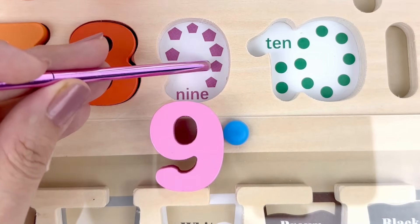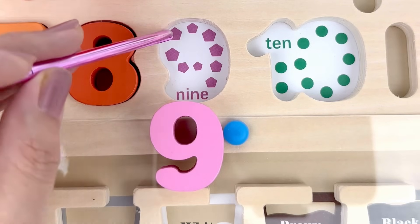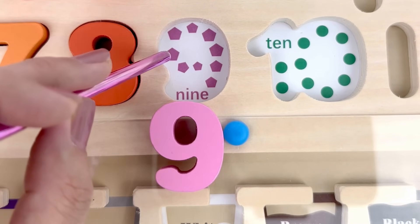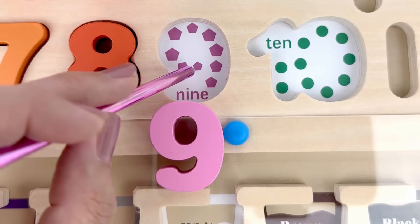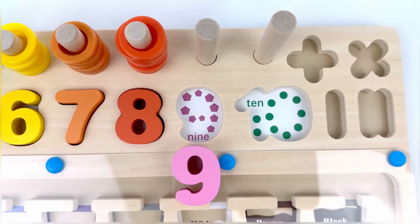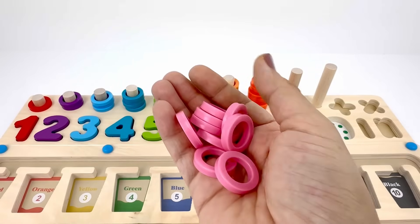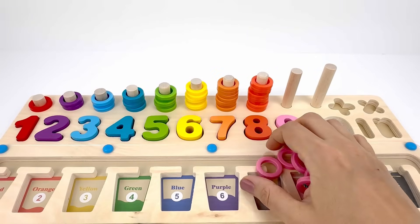1, 2, 3, 4, 5, 6, 7, 8, 9 — nine pentagons! I have nine pink rings, let's count them.